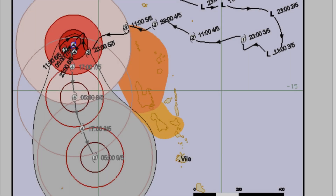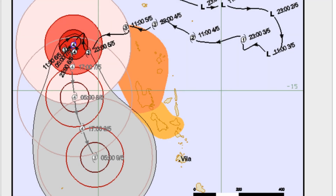Possible landslides are also forecast. This is the latest track from the Vanuatu Met office, and the system will remain kept forward for another 24 hours.